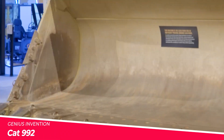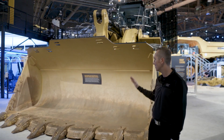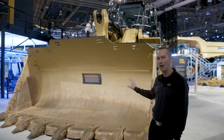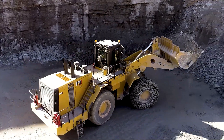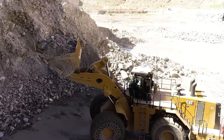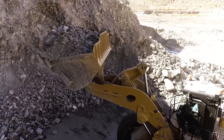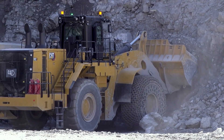Caterpillar, the global leader in heavy equipment manufacturing, has introduced the CAT 992, a ground-breaking large wheel loader that sets new standards in the industry. Boasting exceptional power, unparalleled efficiency and advanced technology, the CAT 992 is the ultimate solution for demanding mining, quarrying and construction operations.